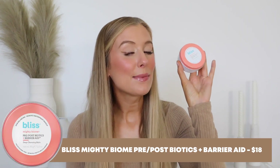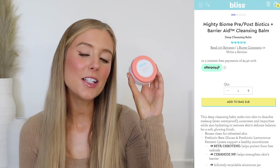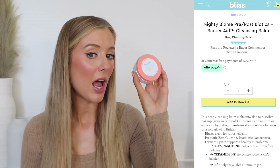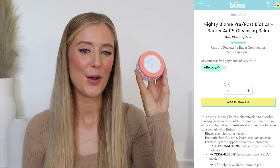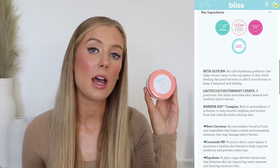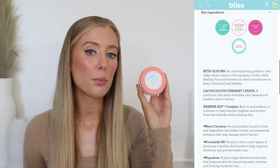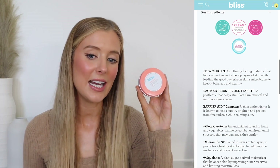Next up is the Bliss Mighty Biome Deep Cleansing Balm, which was designed to melt into the skin to dissolve makeup, sunscreen, and impurities while hydrating and restoring the skin's delicate balance for a soft, glowing finish. It contains so many nice softening ingredients as well as ingredients that are really beneficial for the health of the skin barrier, including castor oil, panthenol, beta-glucan, pre- and postbiotics, squalene, ceramides, and beta-carotene.